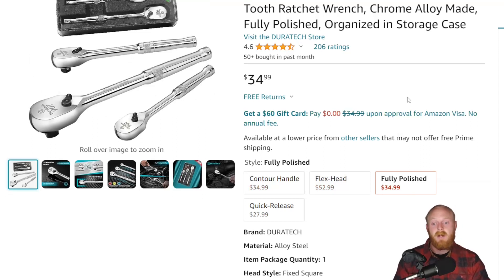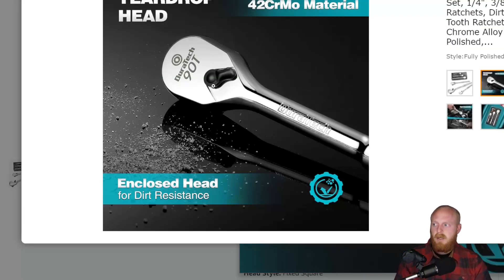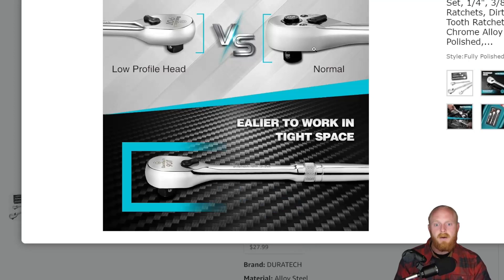Out of all four sets Duratec has available, this is definitely the one I'd consider. It's $35 for all three ratchets — a fantastic price with a 90-tooth design. I think any weekend warrior DIYer would be happy with these. I wouldn't necessarily bring this into the professional field due to warranty concerns, but Duratec does have some good stuff at a great price. This is one I wouldn't be afraid of a DIYer or moderate-use person using. This low-profile head design is the more commonly seen standard ratchet today.